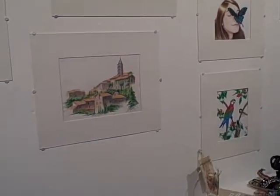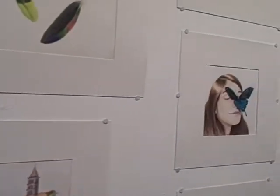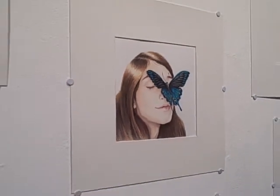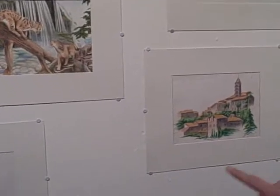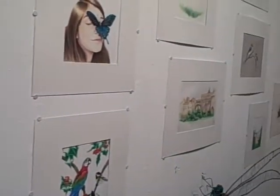Are there any ones you want to comment about particularly? Well, the one in the middle is a self-portrait. I did that one last week. And these ones over here, and then there's two over there, are from my Italy trip in Viterbo for study abroad.